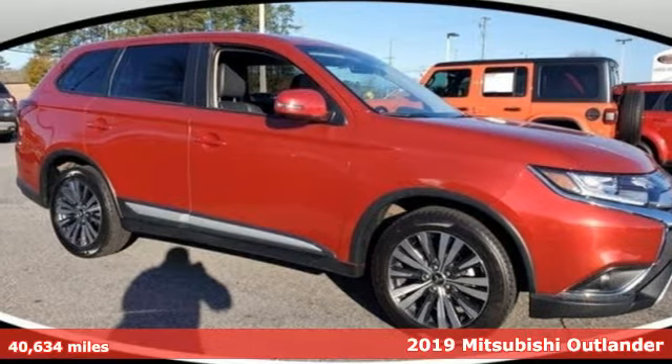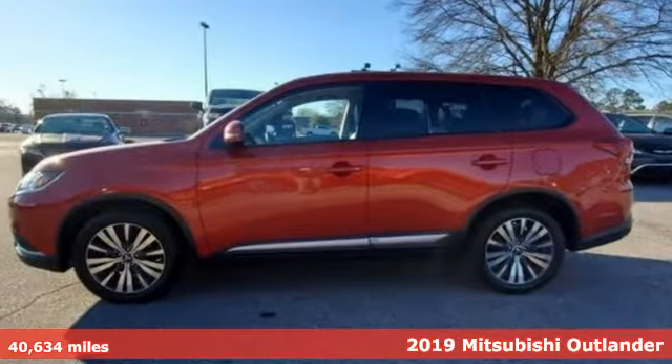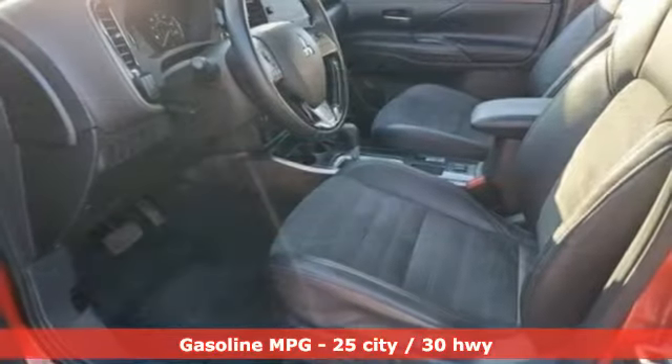Here's a 2019 Mitsubishi Outlander. Mitsubishi has a vehicle designed just for you, no matter what road you're inspired to travel. It boasts an impressive list of features like these.